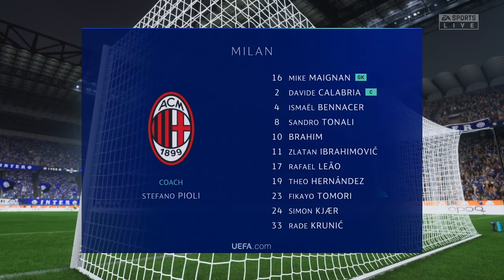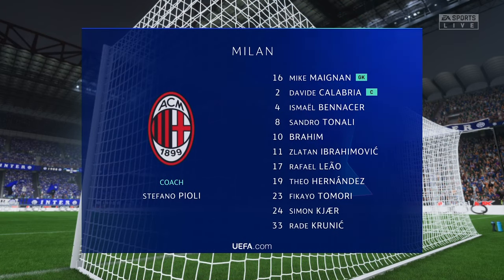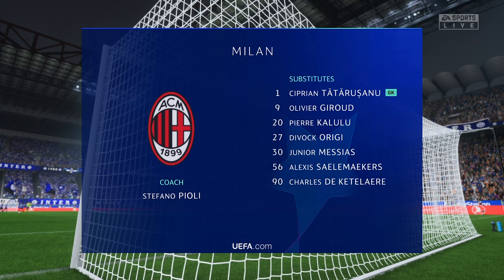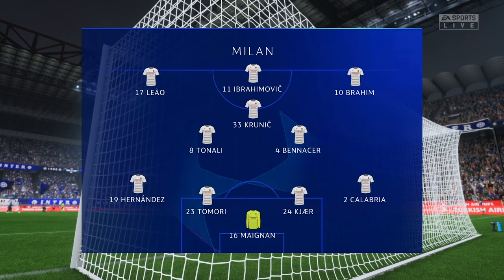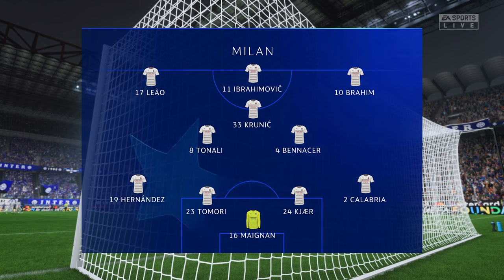And Milan's line-up looks like this. Mike Mignon begins in goal. Teo Hernandez starts with Davide Calabria in the full-back positions. Sandro Tonali plays alongside Ismael Benacer in central midfield. And the striker today is Zlatan Ibrahimović.